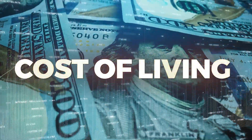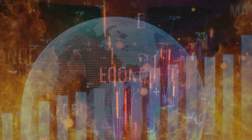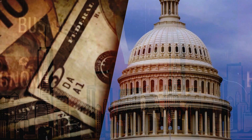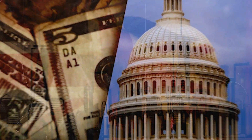Ever wondered why the cost of living seems to be skyrocketing? We're delving into the factors behind Britain's economic crisis. Today, we've got a hot topic that's been on everyone's minds. What's causing Britain's big economic crisis? We know you've been seeing the headlines, but have you ever wondered what's really going on behind the scenes? So let's navigate through the twists and turns of Britain's economic landscape together.